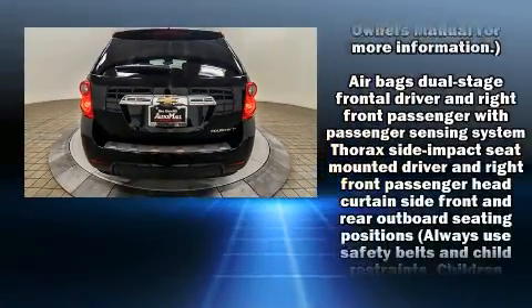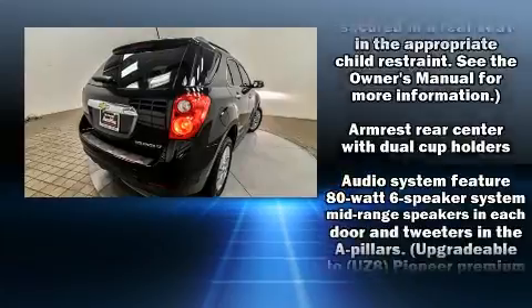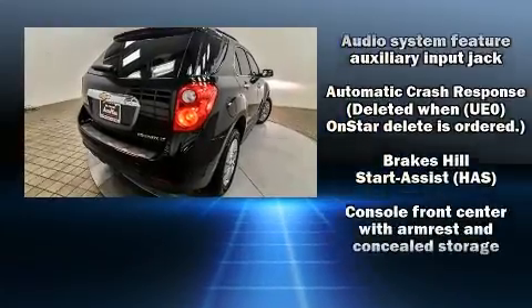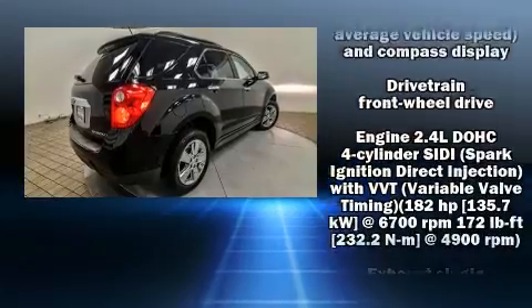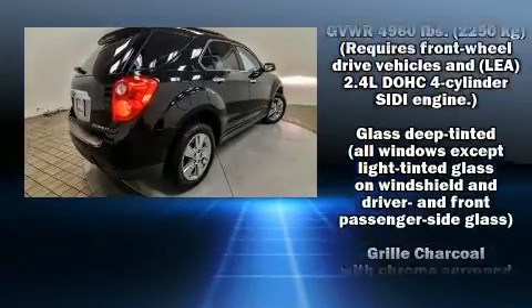Chevrolet prioritized practicality, efficiency, and style by including delay off headlights, one-touch window functionality, a tachometer, heated door mirrors, and cruise control.